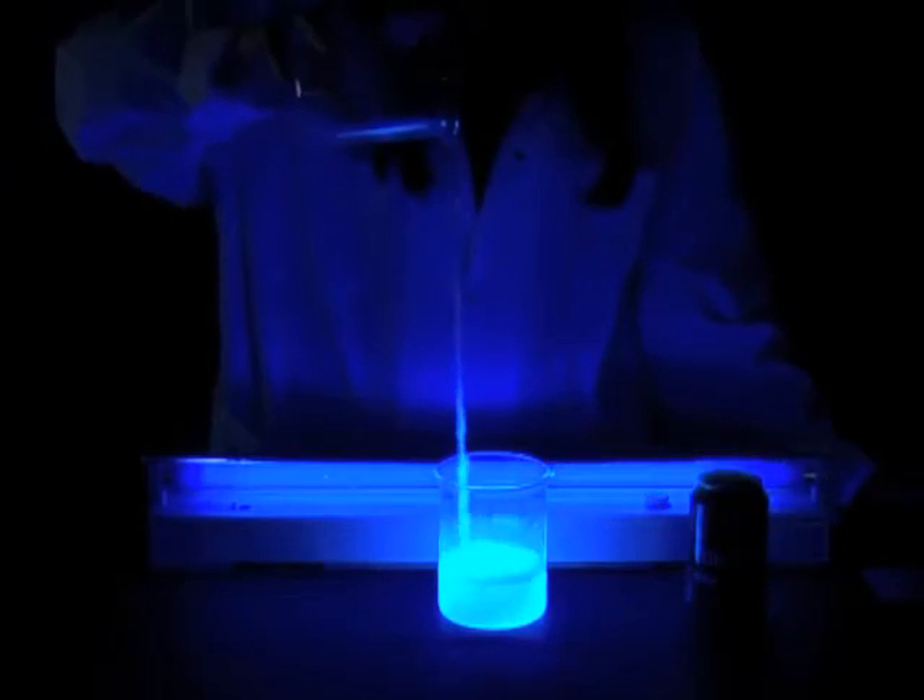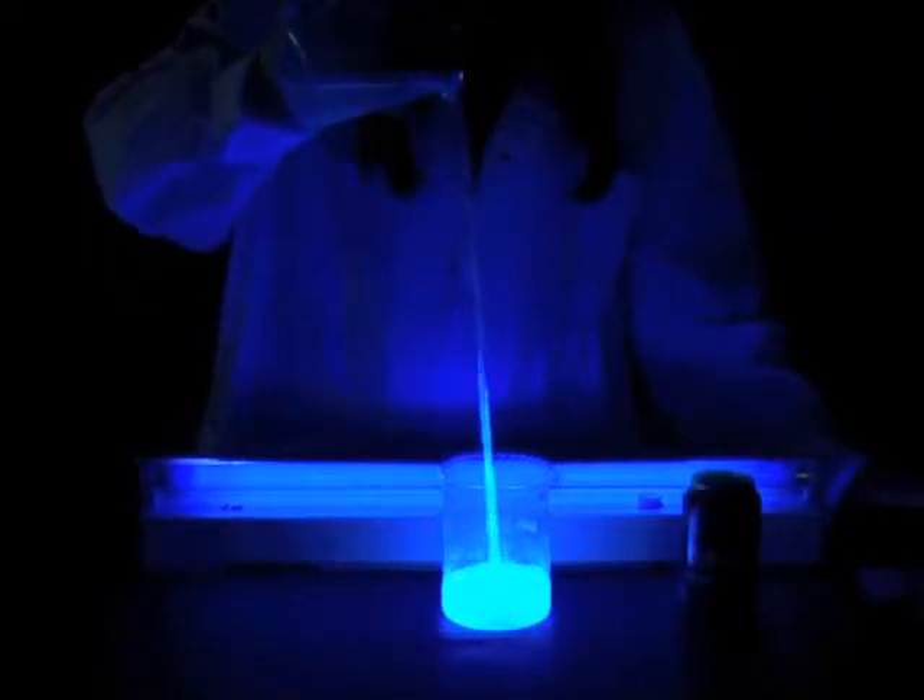The molecules of this substance initially absorb the photons of ultraviolet radiation which come from the UV lamp, and then emit photons of larger wavelength which correspond to visible light.